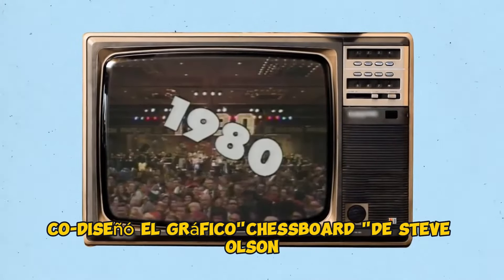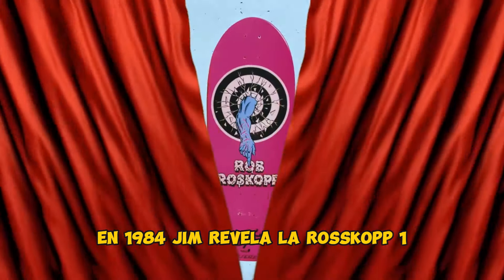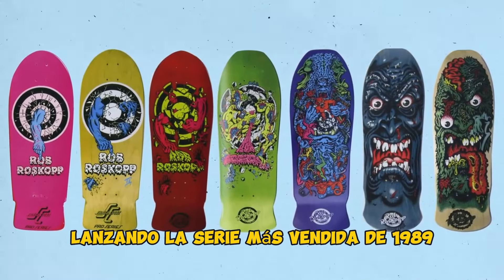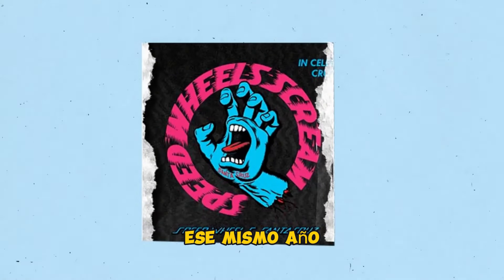At the turn of 1980, Phillips co-designs Steve Olson's checkerboard graphic — the first use of full-bore graphics and the first use of his red dot logo on a deck. In 1984, Jim unveils the Roskopp 1, launching the best-seller series that runs through 1989 with the Roskopp 5. A year later, Phillips designs the Screaming Hand as the original Santa Cruz Speed Wheels logo.